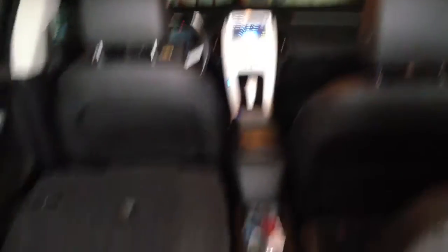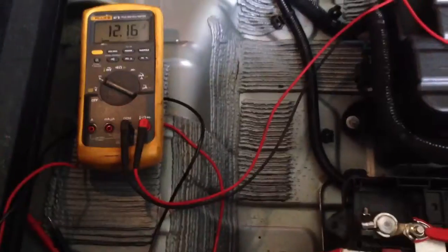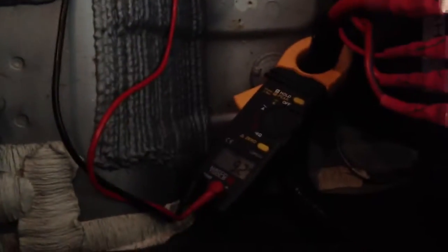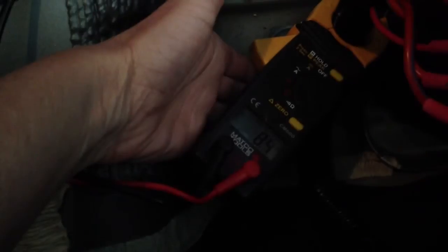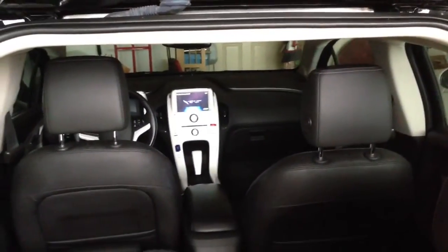Let's see what the amperage is pulling. The dome lights are on, so it's pulling more — I have to wait for the dome lights to turn off. Okay, the dome lights are turning off. And what do we got? We still have 8.6 amps. And the center display — show the center display — the center display is still on.